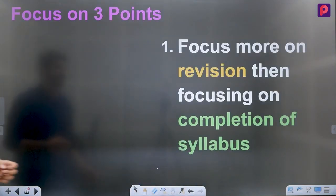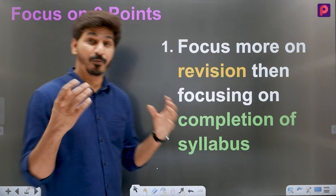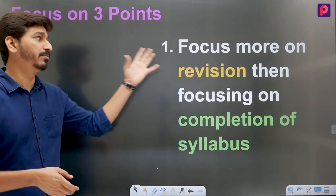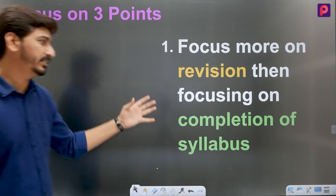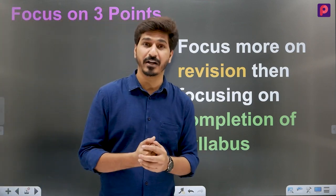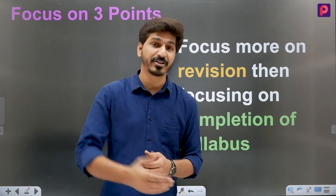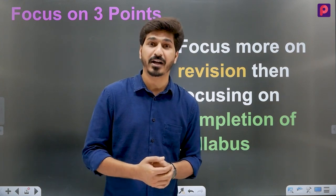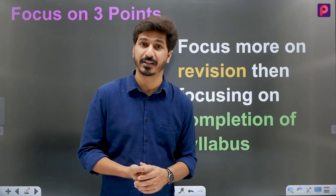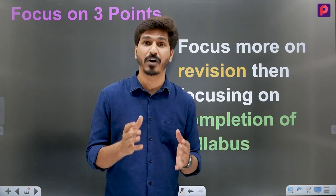There are three points you need to follow. The first thing: focus more on revision than on completion of syllabus. Time to complete the syllabus in 12th standard is the same for everyone. But students in this track don't read effectively. You don't have to just read for time — you have to read effectively.